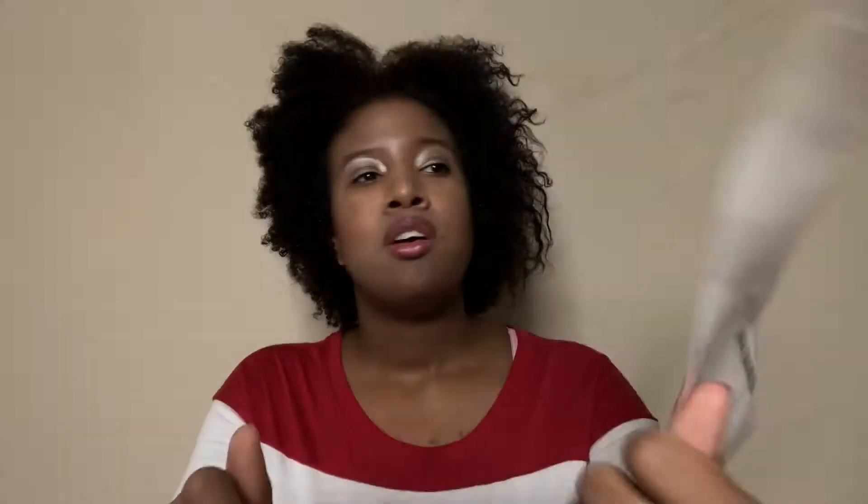We got the Bodycology Bath Balms in Cherry Blossom. I get those from Kroger. The last couple times I've had to buy some bags, I cannot find the Sweet Love scent — they got it in the body wash, spray, lotion, even the scrub, but I cannot find the Bodycology Sweet Love Bath Balms anymore. I really prefer that one; I hate Cherry Blossom. Anybody who knows me knows I hate Cherry Blossom. Every time I go to Kroger they don't have the Sweet Love one and I'm highly upset.